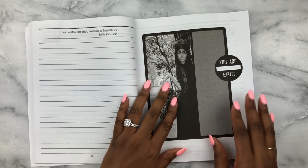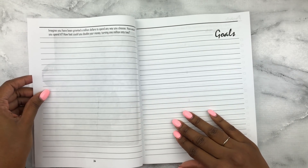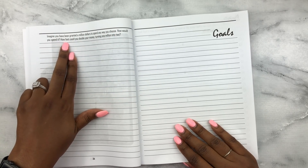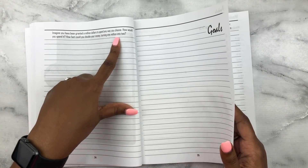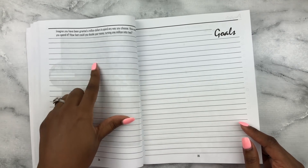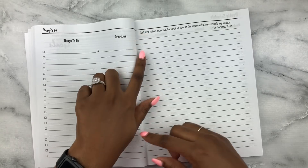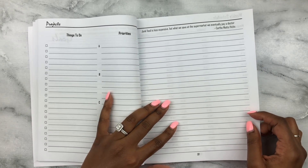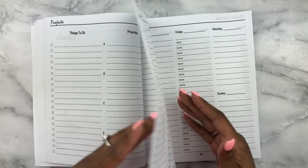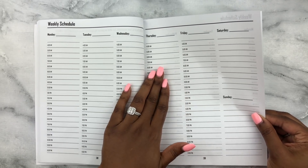There are some more notes pages, another quote — 'If heart and mind were sisters, heart would be the gullible one,' by the author Eartha — and then a graphic saying 'You Are Epic.' We also have more reflection questions, like imagining you've been granted a million dollars to spend however you choose. There's a projects tracker where you can list things to do and prioritize them A through D. Another quote: 'Junk food is less expensive, but what we save at the supermarket we eventually pay a doctor.' Very interesting planner.